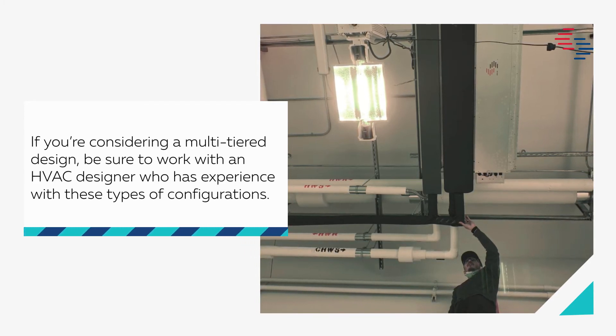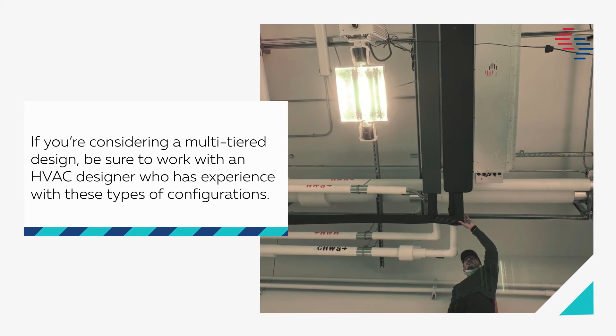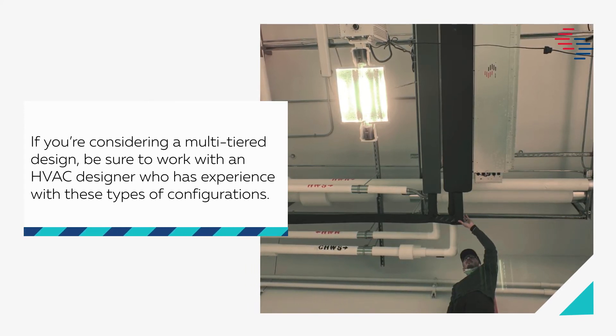If you're considering a multi-tier design, be sure to work with an HVAC designer who has experience with these types of configurations.